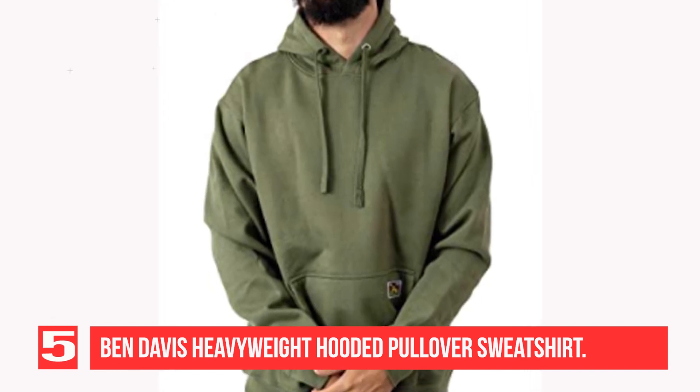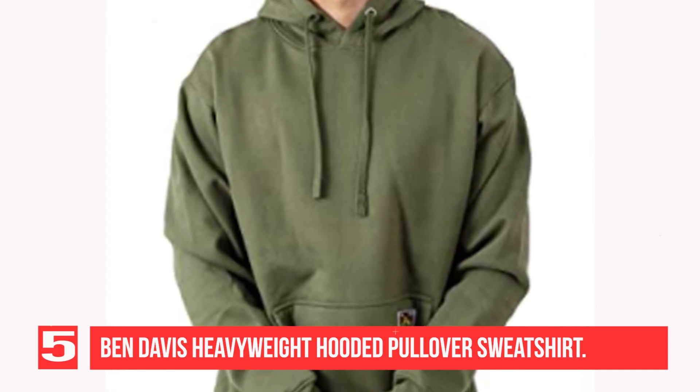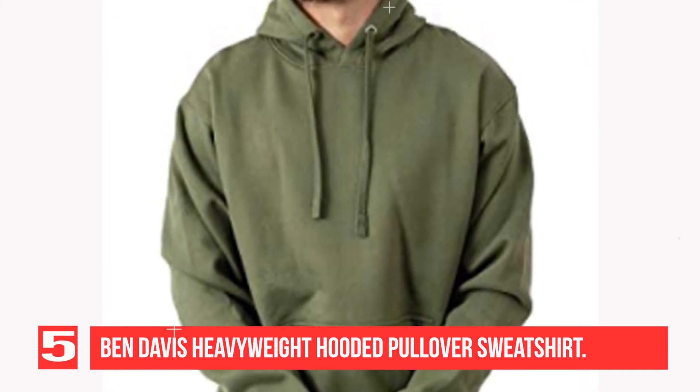Like the best workwear, this hoodie's heavyweight fabric is comfortable and durable, and its small but still visible logo is sure to get you subtle nods from those real heads who know.